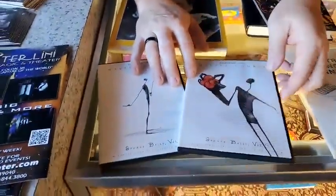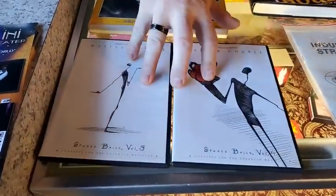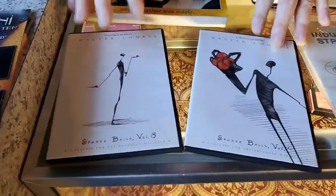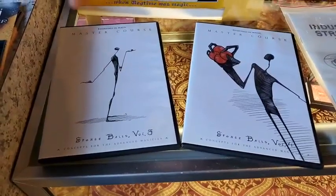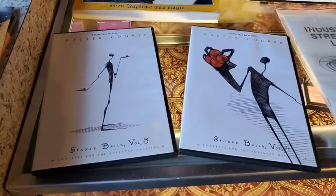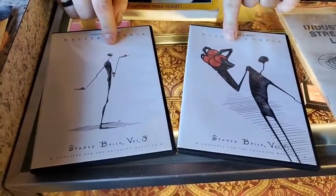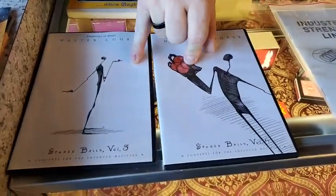Master Course Spongeball — this is Volume 3 and 4, the Daryl DVDs. If you haven't watched these, they're really good. There's a lot of good stuff on here. If you already do a Spongeball routine, 3 and 4 kind of picks up from there. You don't have to have 1 and 2 to really get a lot out of these. It's $20 for both of them. I highly recommend them — I watched them the other day.